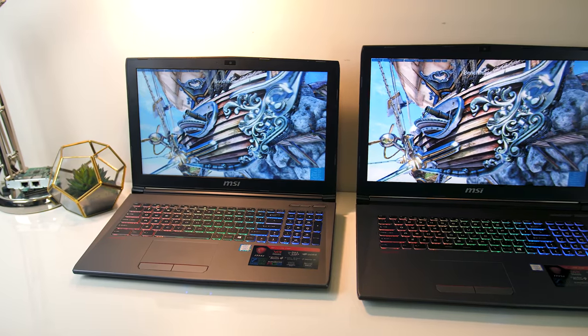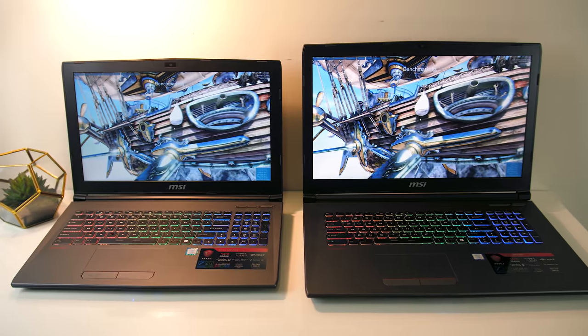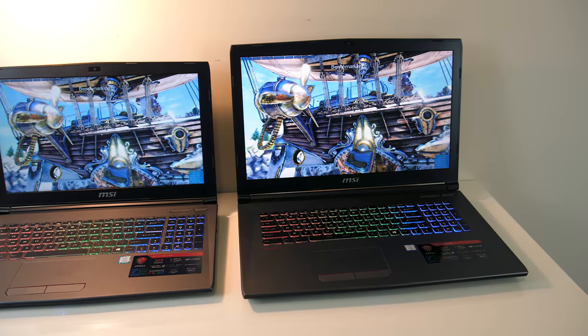The MSI GF72VR 7RF and GF62VR 7RF are fairly similar gaming laptops, but which one should you get? In this video I'll discuss the differences between them and help you decide which you should pick.